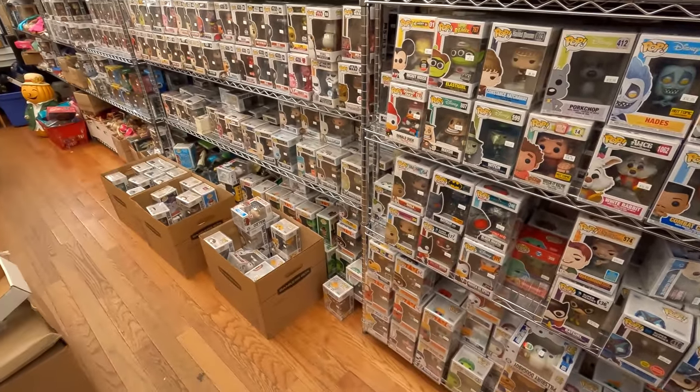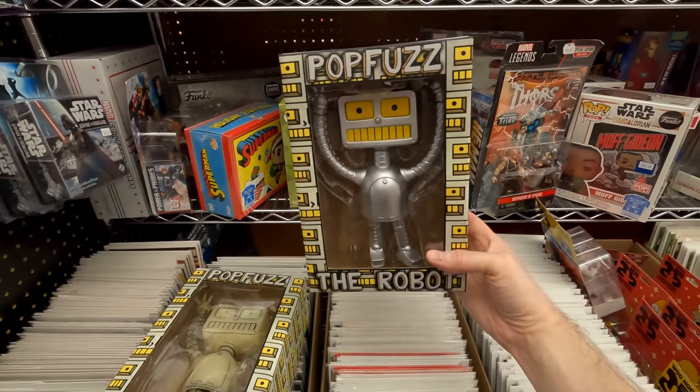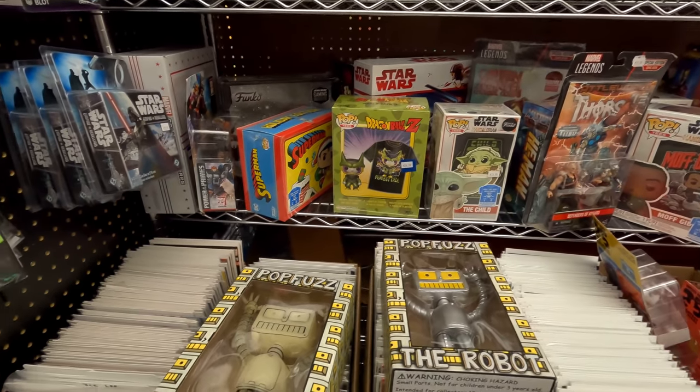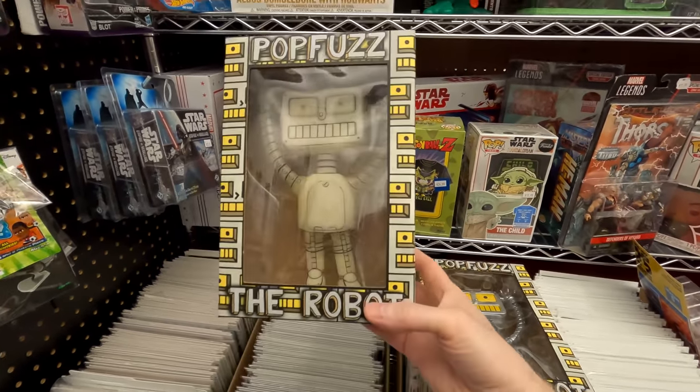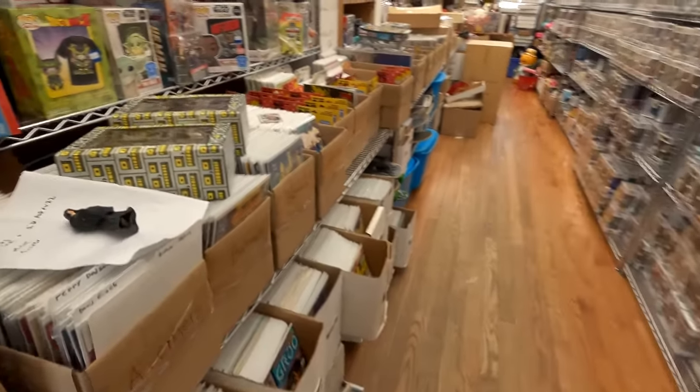I did sell two of my robots — I have a silver robot going to Nick and a glow-in-the-dark one going to Daniel, so thank you guys for buying robots. I also have a bunch of you who said you want the mystery boxes from the last video. No one's paid for them yet, but I want to start making them, so hopefully before the next video you guys can send some payments so I can make up those mystery boxes and ship them out.